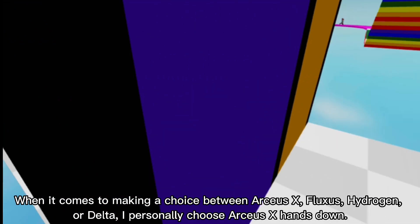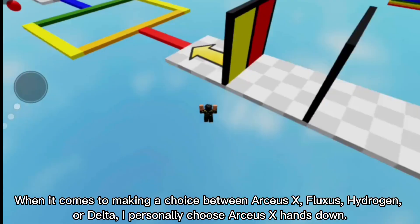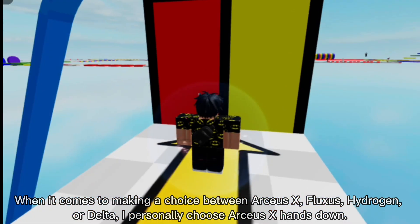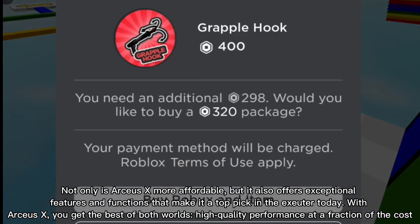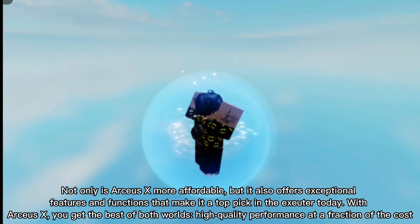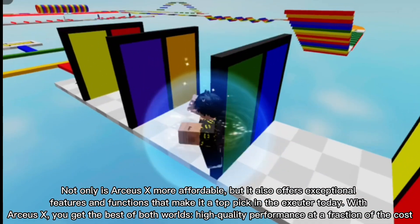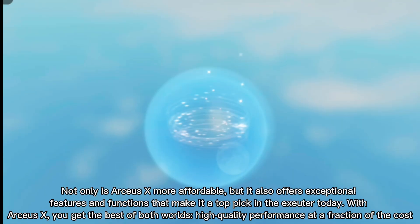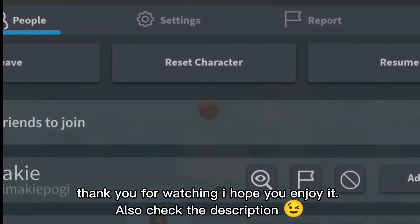When it comes to making a choice between ArcSX, Fluxus, Hydrogen, or Delta, I personally choose ArcSX hands down. Not only is ArcSX more affordable, but it also offers exceptional features and functions that make it a top pick in the executor space today. With ArcSX you get the best of both worlds — high quality performance at a fraction of the cost. Thank you for watching, I hope you enjoyed it — also check the description.